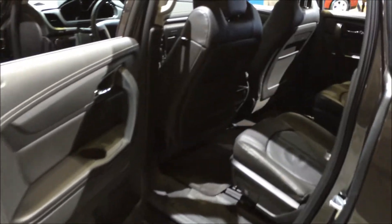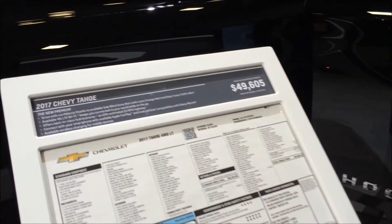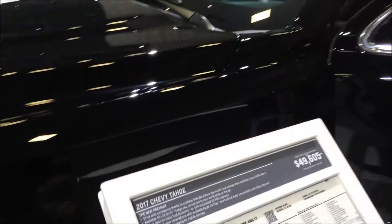I wonder if you can fit a bike in there. Can you take this down and put a bike in there? Yeah, that'll work. It's $49,000 for a full-size SUV.